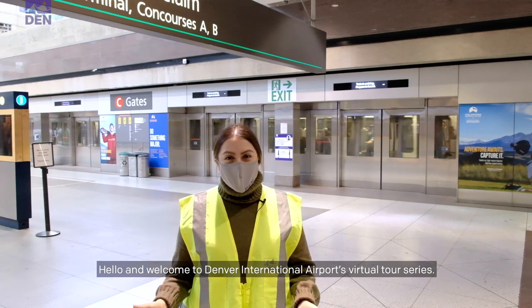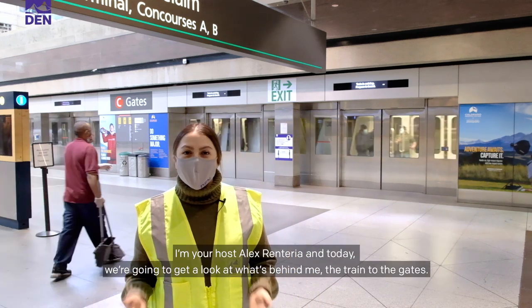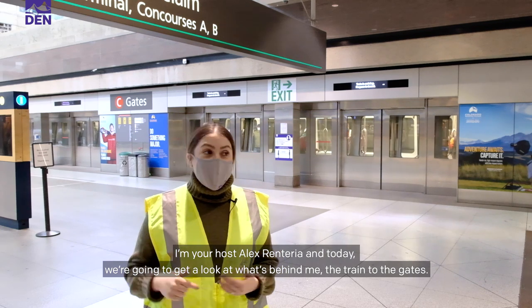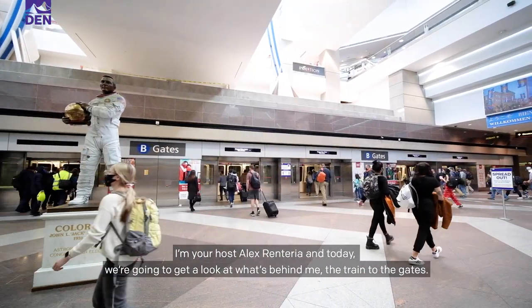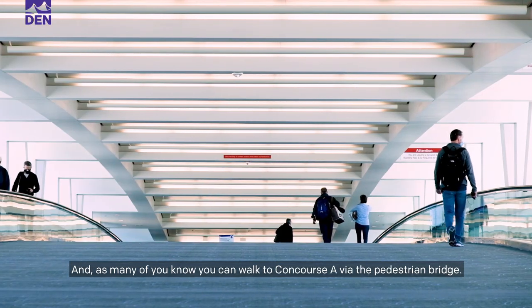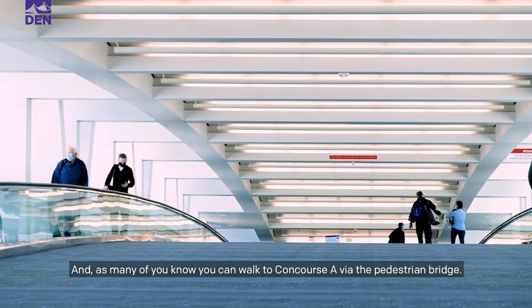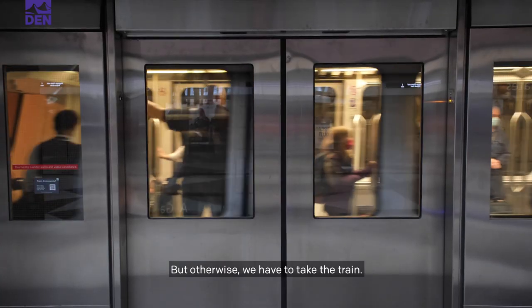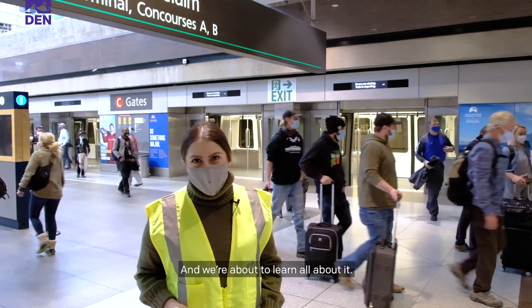Hello and welcome to Denver International Airport's virtual tour series. I'm your host, Alex Renteria, and today we're going to get a look at what's behind me — the train to the gates. That's the underground train system. As many of you know, you can walk to Concourse A via the pedestrian bridge, but otherwise we have to take the train, and we're about to learn all about it.